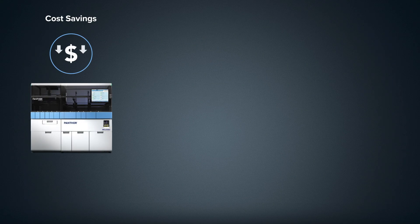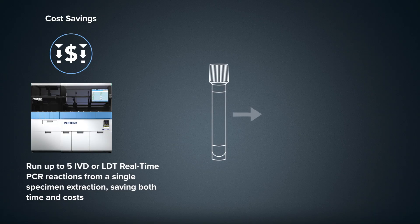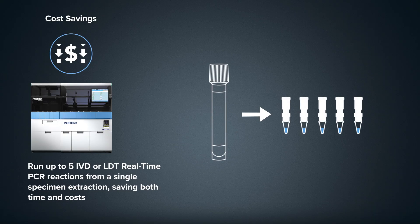Panther Fusion allows you to minimize costs by providing tangible savings with the ability to run up to 5 IVD or LDT real-time PCR reactions from a single specimen extraction.